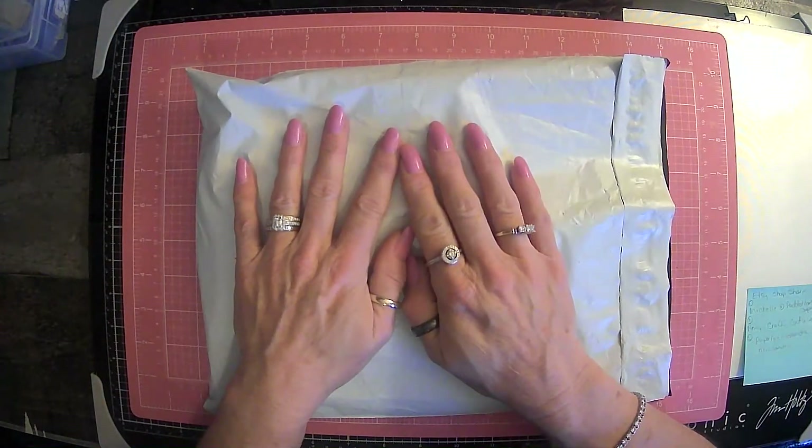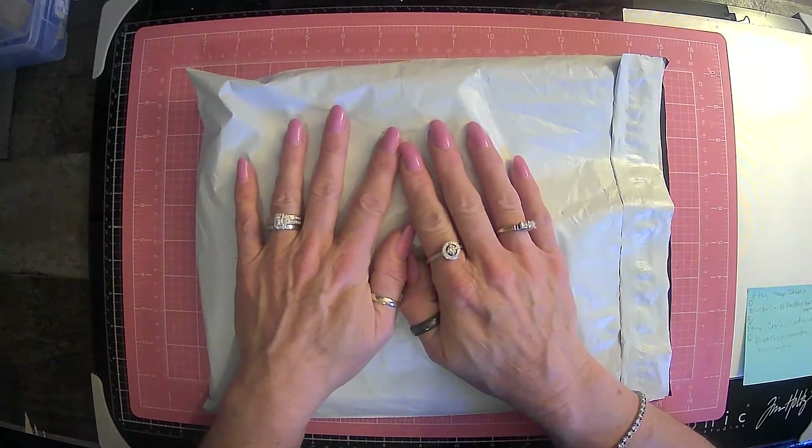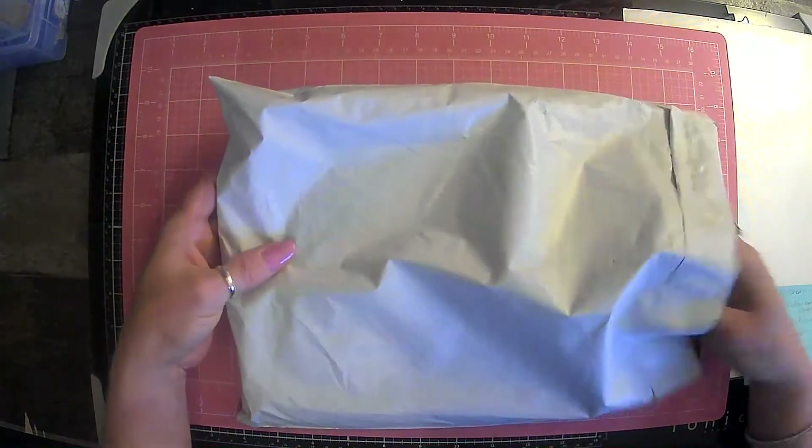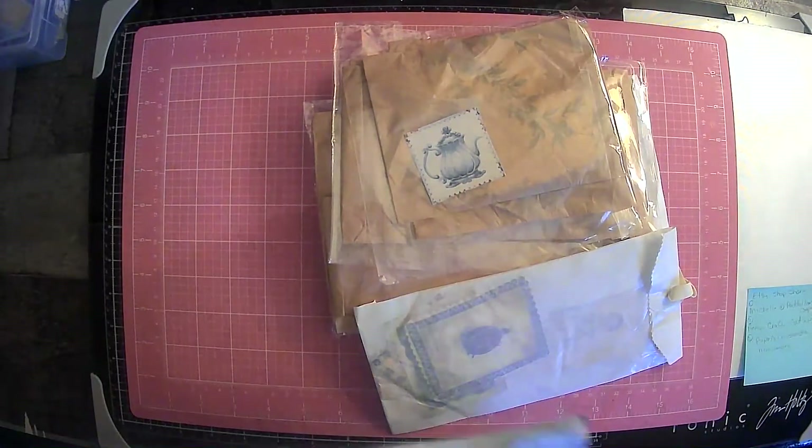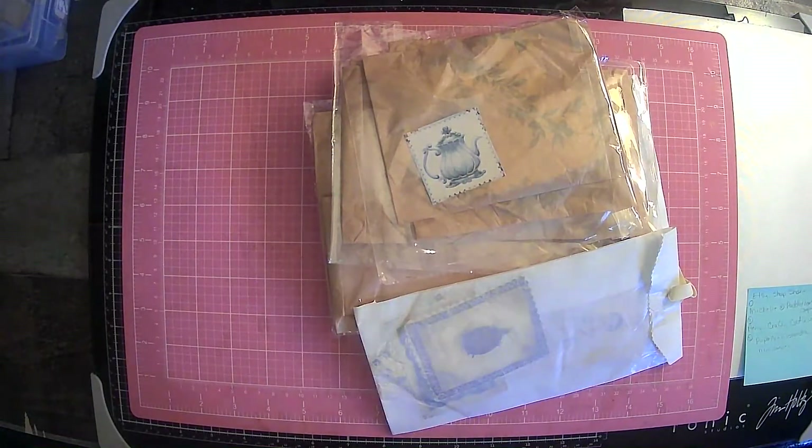So the first one is going to be from Michelle at Padded Heart Company on Etsy. I have showed you guys some things I have gotten from her before, so let's go ahead and get into hers.